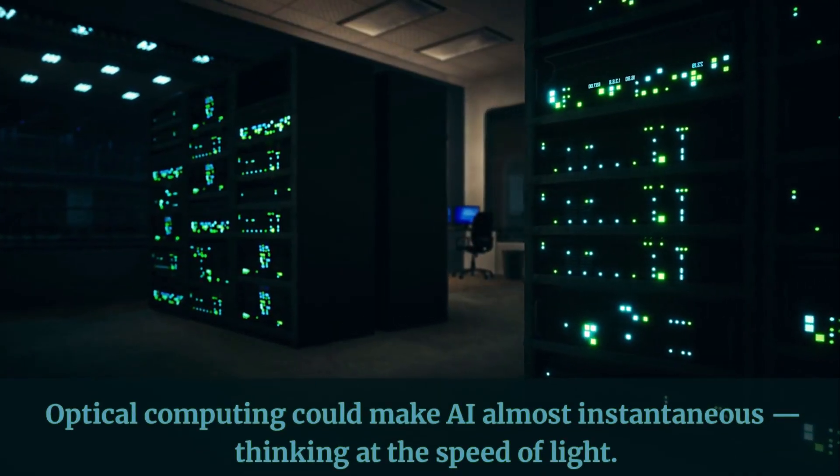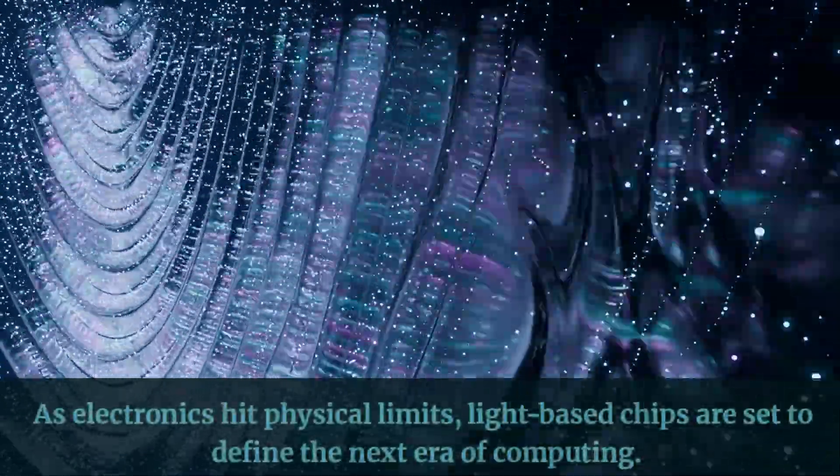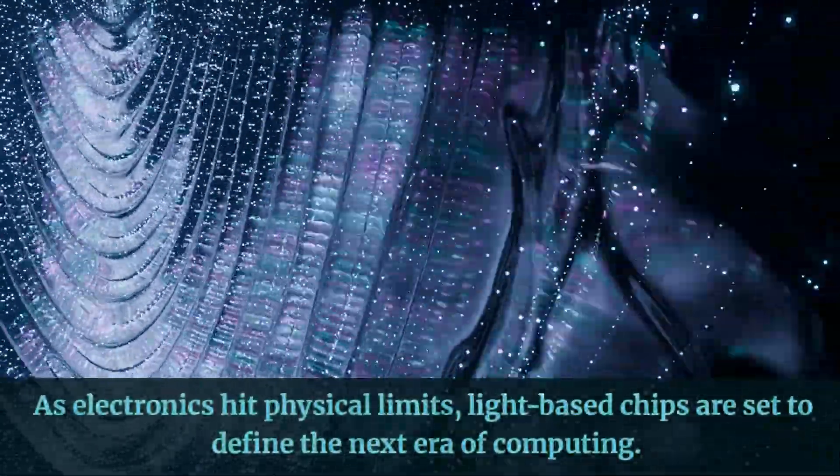Optical computing could make AI almost instantaneous, thinking at the speed of light. As electronics hit physical limits, light-based chips are set to define the next era of computing.